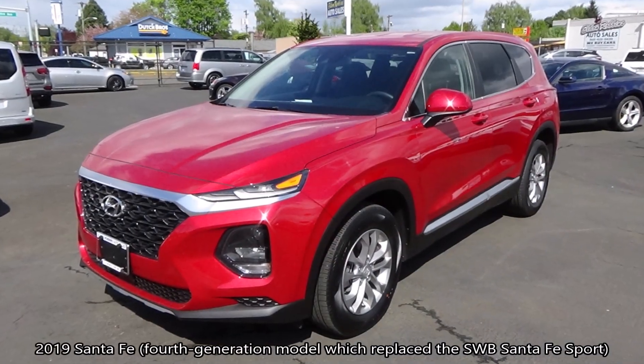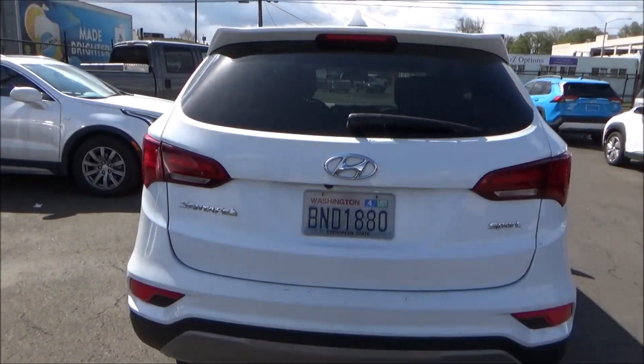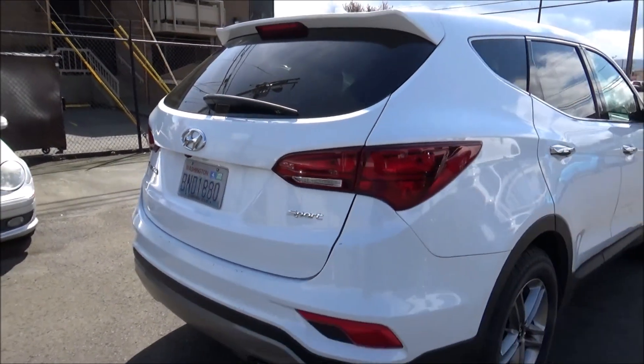With the launch of the fourth-gen Santa Fe for 2019, the model went back to being sold in just one wheelbase for most markets, replacing the outgoing Santa Fe Sport, while the long wheelbase three-row Santa Fe was replaced by the Hyundai Palisade for 2020.